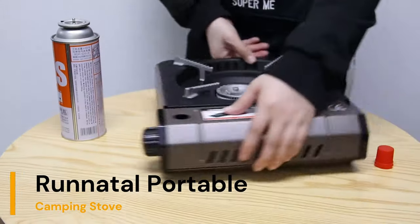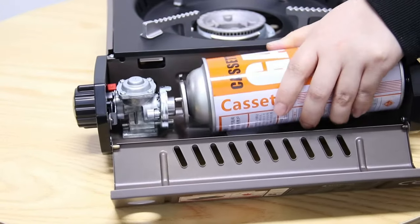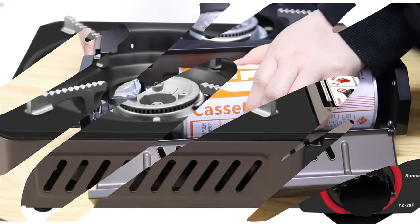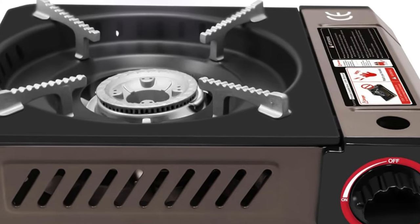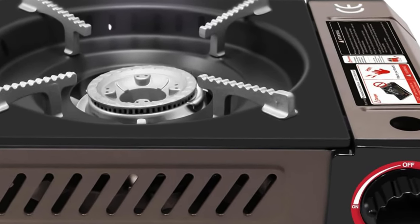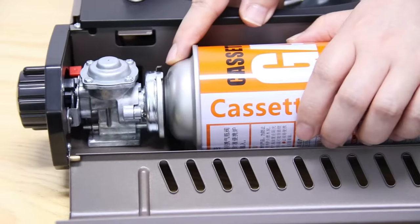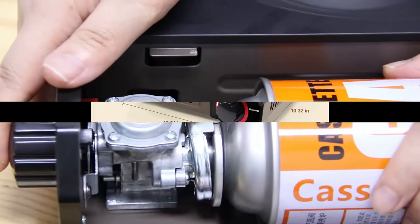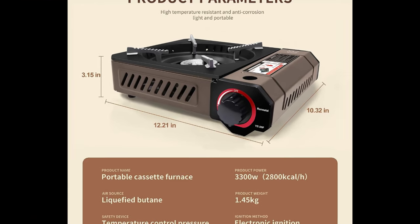Number 5: Runnitol Portable Camping Stove. Brand: Runnitol. Fuel Type: Liquefied Petroleum Gas. Material: Alloy Steel. Product Dimensions: 11.81 inches length, 10.32 inches width, 3.15 inches height. Power Source: Gas Powered. Maximum Energy Output: 3300 Watts. Item Weight: 3.2 pounds. The combustion power of the gas stove is 3300 Watts.